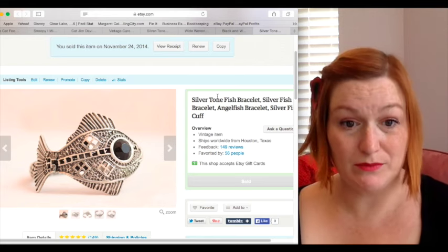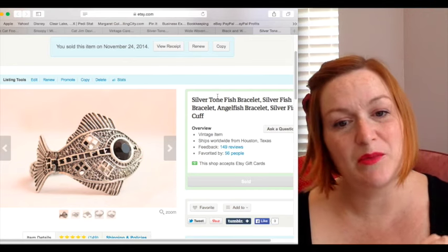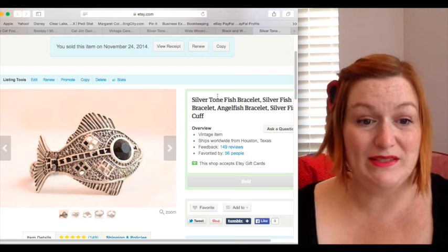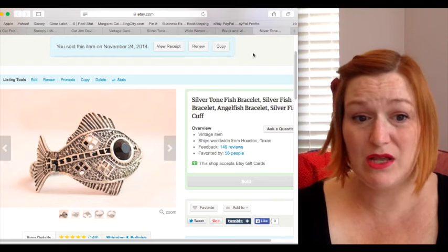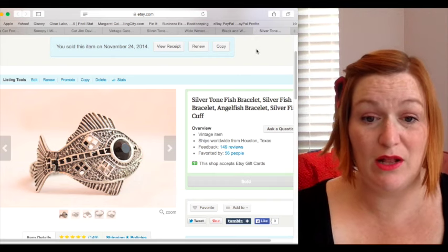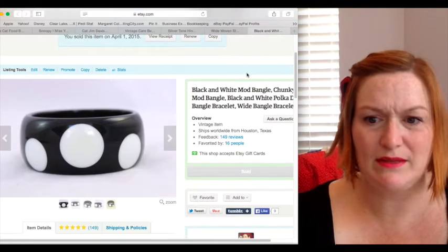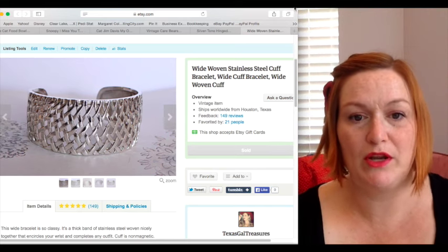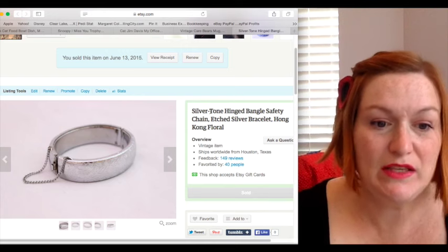Another favorite pickup is costume jewelry bracelets, but it depends on the coolness factor — the funky factor — not just junky-looking ones. If I see cool ones, like this fish bracelet, I won't spend more than two or maybe three dollars, then ask around 25. Some take longer to sell, but they do sell and that's a good return on investment. Wide cuff styles are pretty popular right now, though things change.